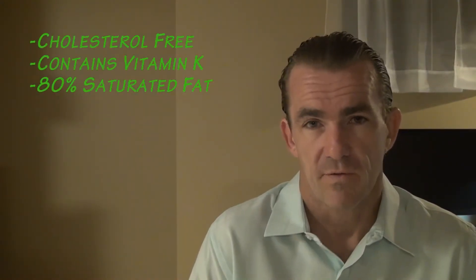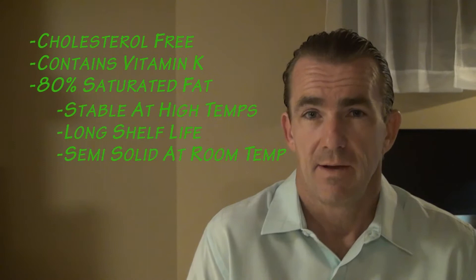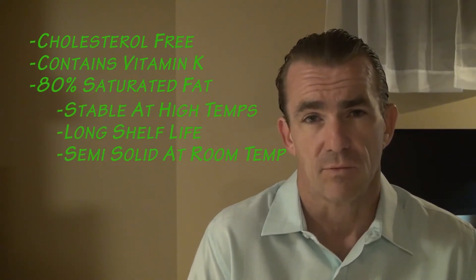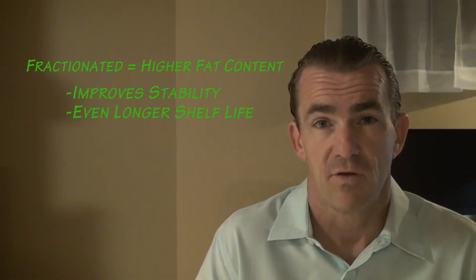Palm kernel oil is cholesterol free, contains vitamin K, and is 80% saturated fat. Because of that fat content, it is stable at high temperatures and has a very long shelf life. It's also semi-solid at room temperature. The oil is often fractionated, which gives it a higher concentration of saturated fat, improving stability and shelf life even more.